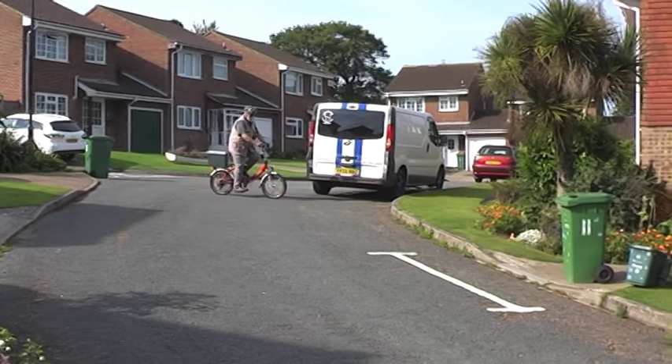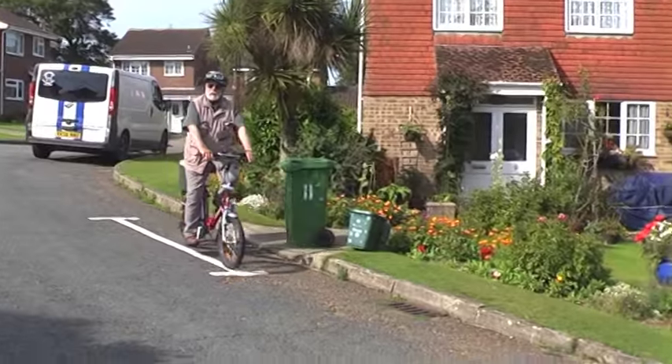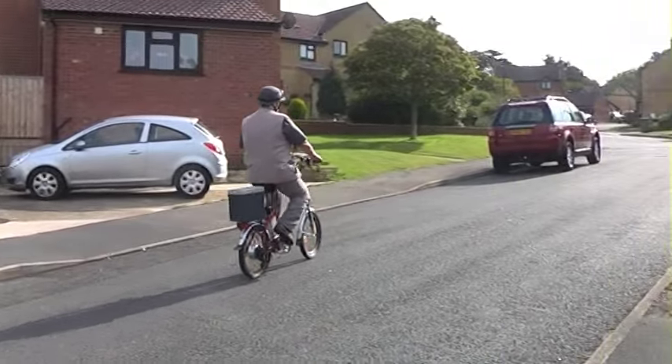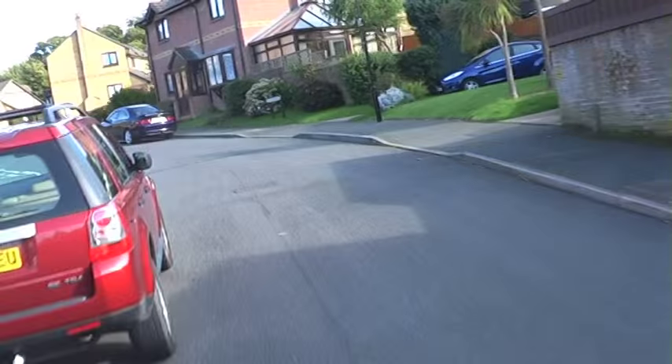Now come with me for a quick spin down to the seafront and back — a short bit of hill to start with. But I'm only using top gear with medium pedal assist. No strain; my legs just go round and round, the bike does the work.